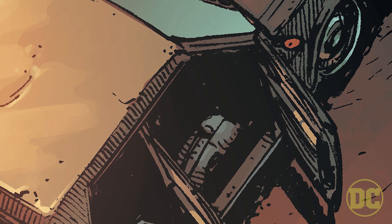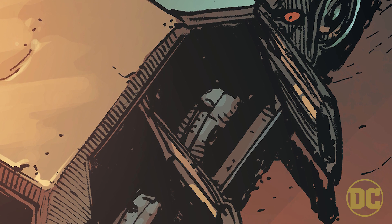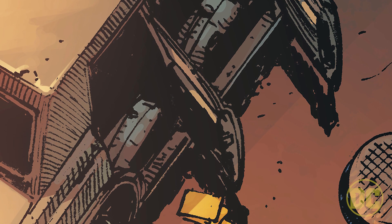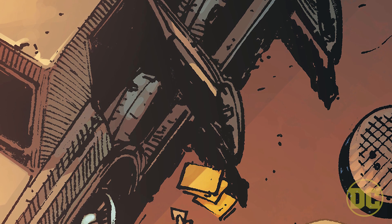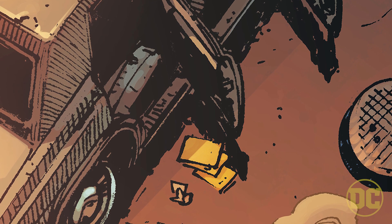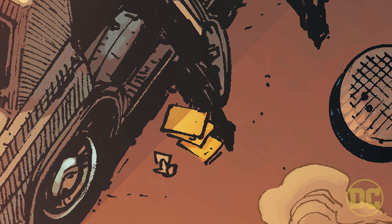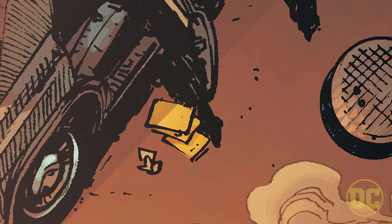There was another shot I really loved where you're looking down on a car, and clearly people were in it and left quickly because the doors are open. There's a little exhaust coming from the car as if it's still running, and a couple of files laid out on the ground as if people just got out and left. There's a manhole cover that's half open. You want to know: who was in that car? Where did they go? Why are they in such a hurry?